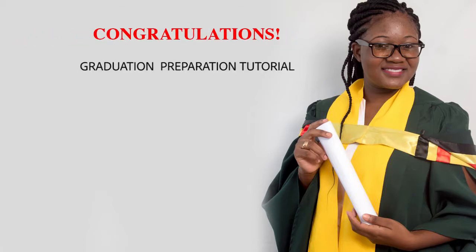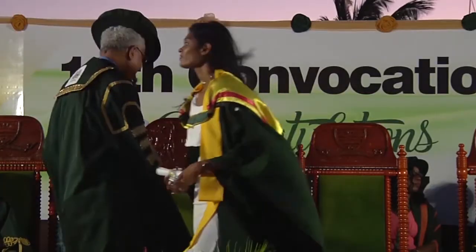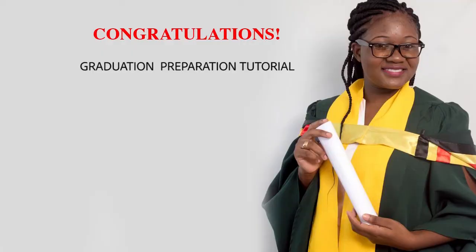Congratulations, graduates. Here's a short tutorial on preparing your dress for the graduation ceremony. This video will cover the required dress for males and females as well as the academic regalia. Let's begin.